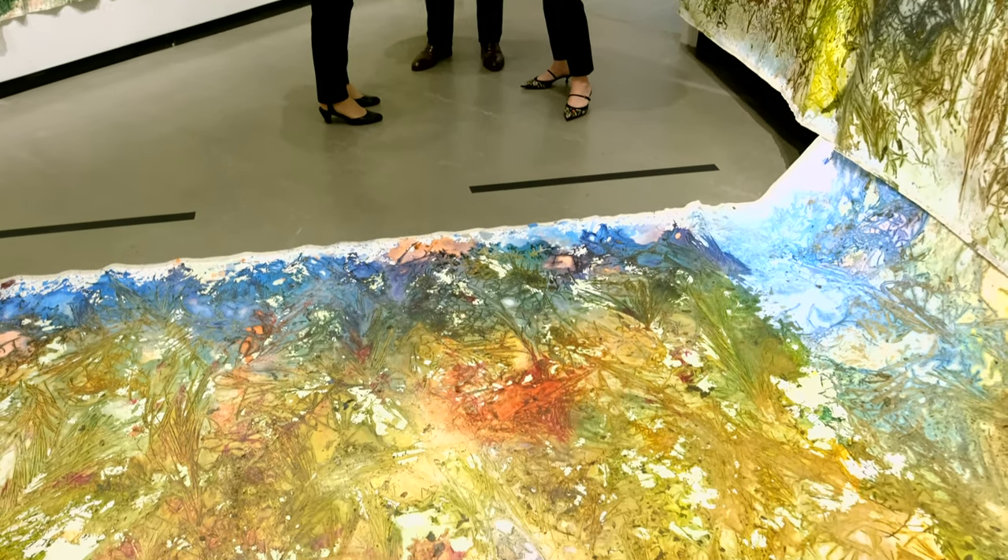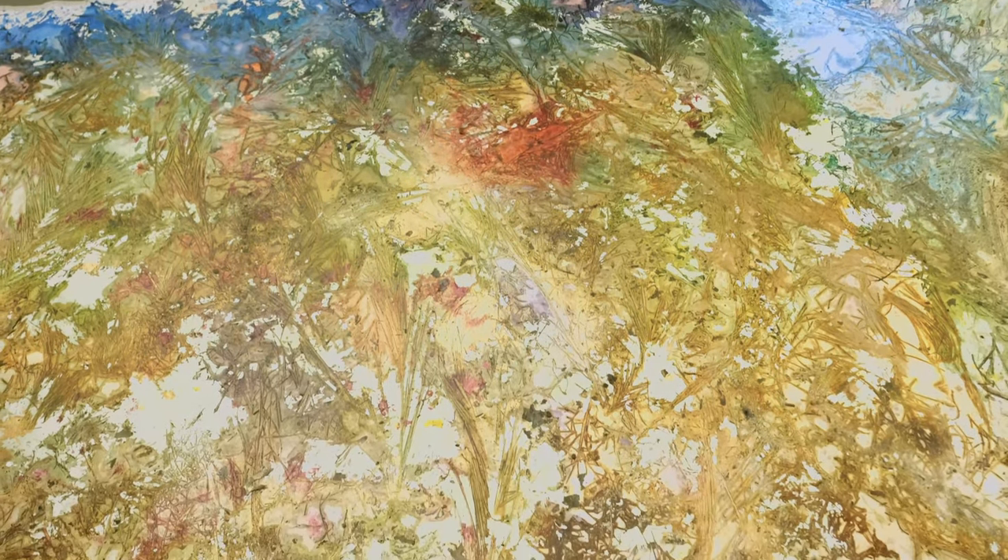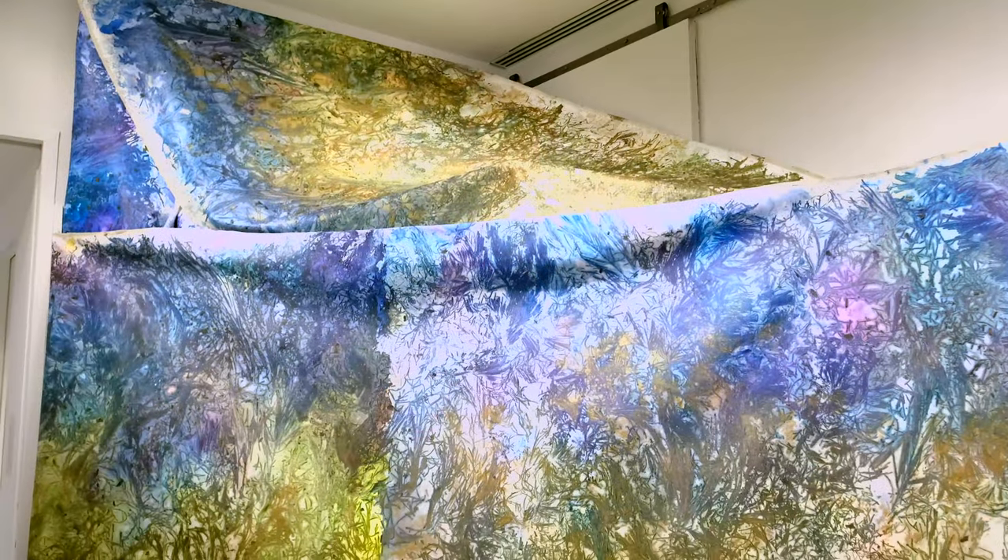I'm really inspired by turning a two-dimensional painting into a three-dimensional painting installation. Because of the size of the space and the context of this show, I was able to really bring people into my painting installation and let them be part of the show. So once you enter the exhibition, you have the imprints surrounding you from all sides.